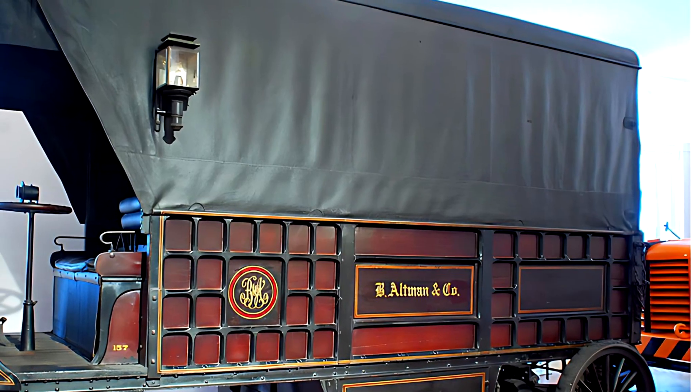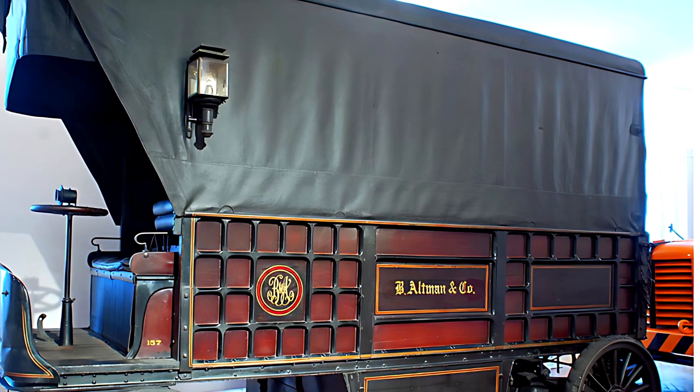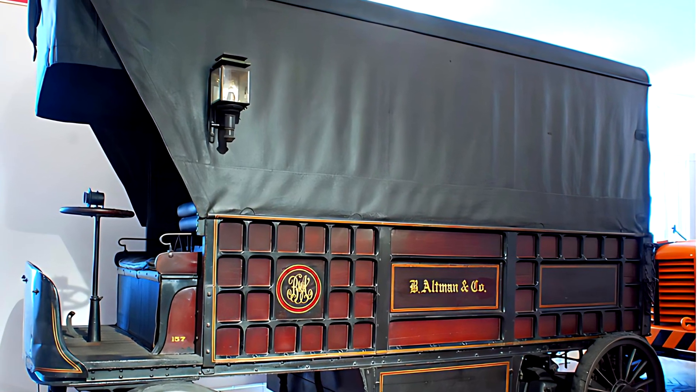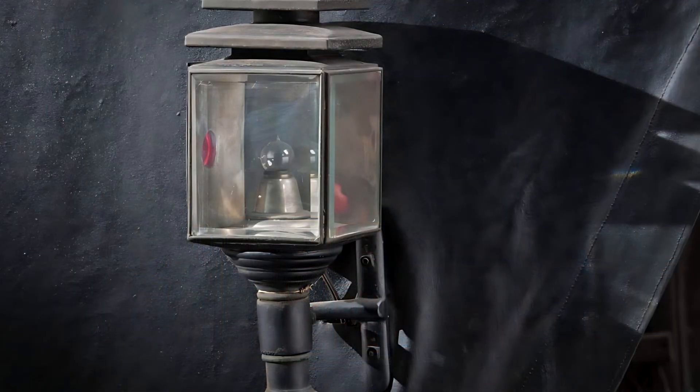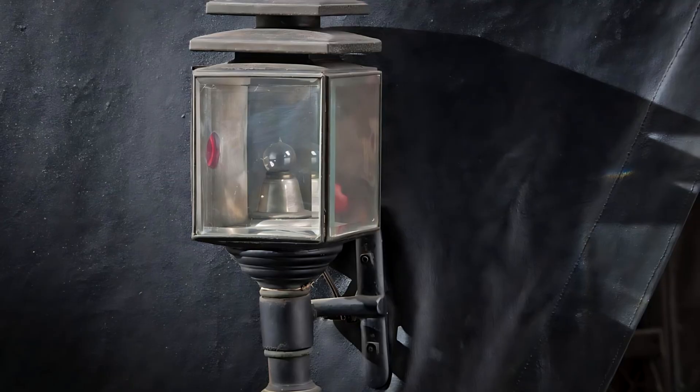Wood Electric Trucks were commonly used for deliveries to stores, warehouses, train stations, and post offices. Some were even used by hotels to move luggage. Their main drawback was limited range and long charging times, but for short daily delivery routes within city limits, that was rarely a problem.